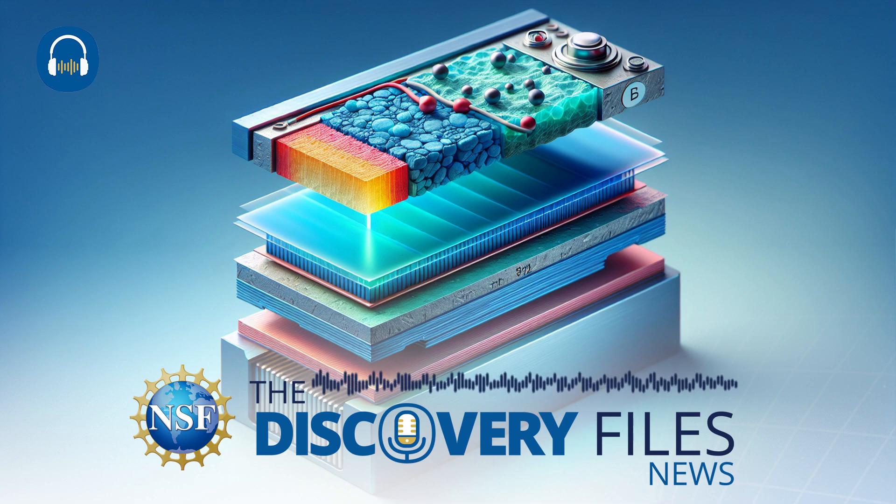Lithium-ion batteries power most modern electronic devices, but are made of a complicated mixture of materials that limits the ability to recycle them after they no longer hold a charge. NSF-supported engineers at Penn State University have designed new easily recyclable all-solid-state lithium batteries.